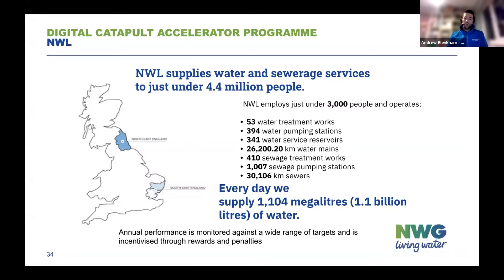Within Northumbrian Water Group, we have Northumbrian Water that operate in the northeast of England, and we have Essex and Suffolk Water that operate in the southeast of England. In total, we serve about 4.4 million customers with water and sewerage services.